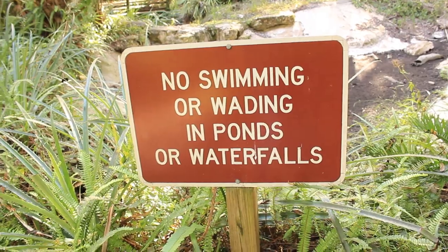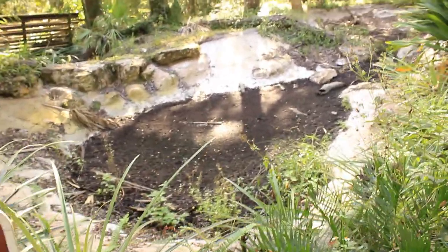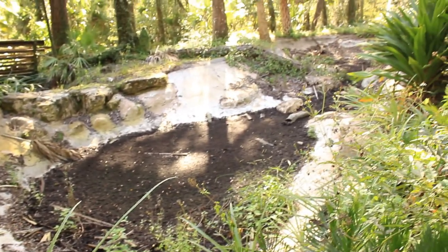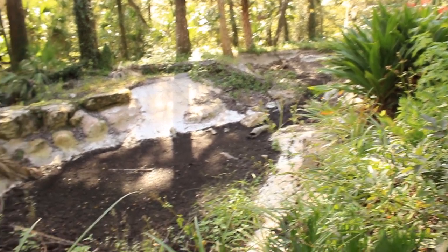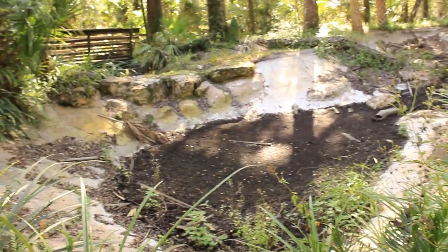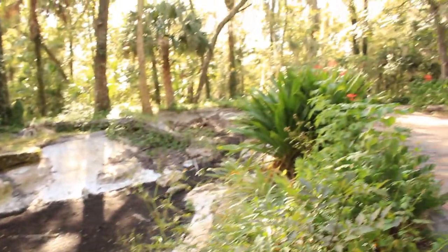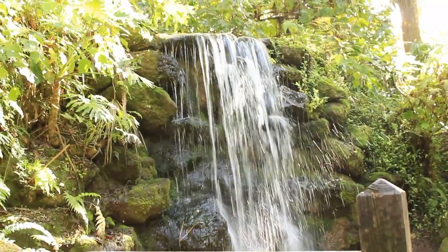There's no swimming or wading in ponds or waterfalls, but where's the water? It's dried out. Looks like an old homemade pond from years ago — maybe they had turtles in it or something. But you weren't allowed to swim in it. No fear for that now. Let's go to Rainbow Springs.